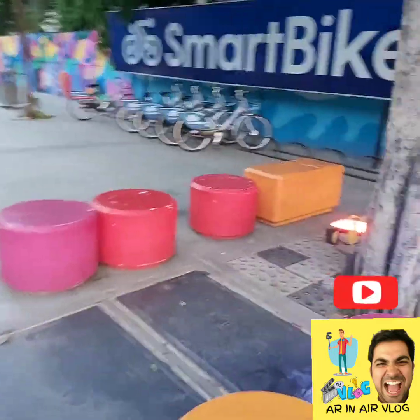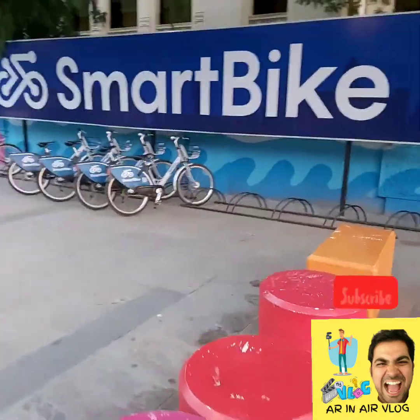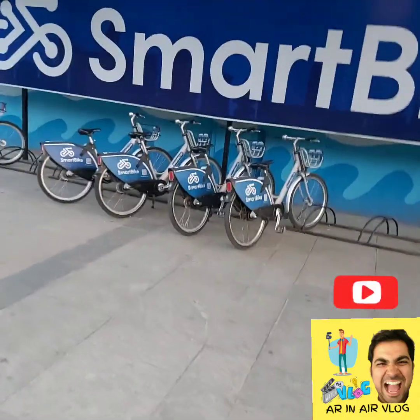This is called Smart Bikes. If you can download the app, you can use them.